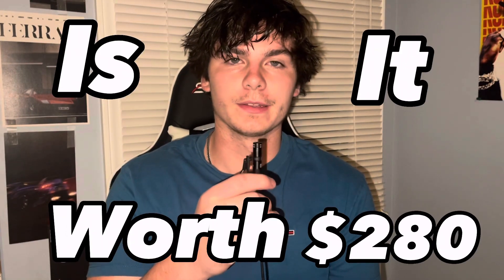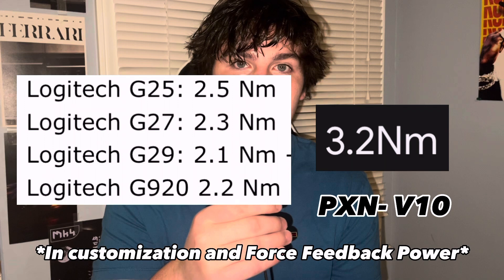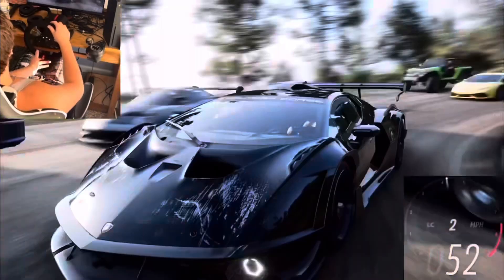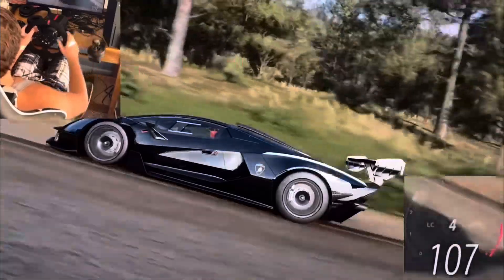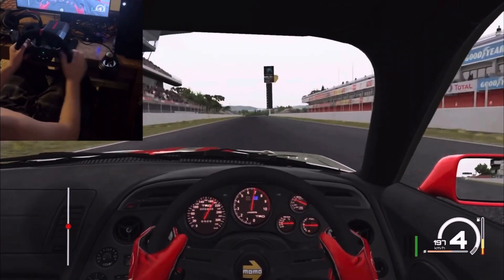So is the PXN V10 worth it? That's definitely something you should assess for your own scenario. It kind of outperforms the Logitech wheels, although Logitech wheels are a lot more supported and have a lot fewer issues from what I've heard — though I've never used a Logitech. I've only used the PXN V9 and the PXN V10. I'm not sponsored by PXN. From the reviews I watched by higher-up sim YouTubers, it did not seem as bad as they made it out to be. I've had no issues with this wheel as an entry or beginner.